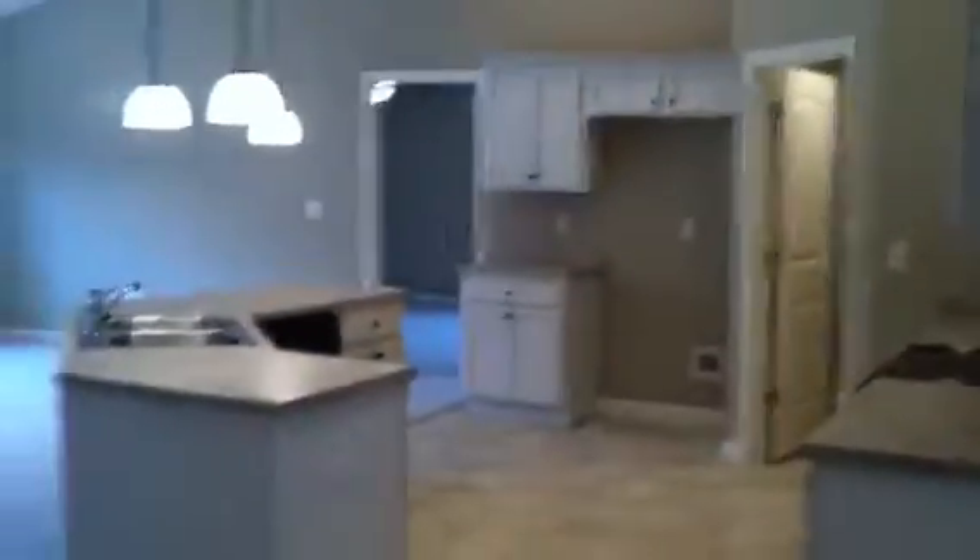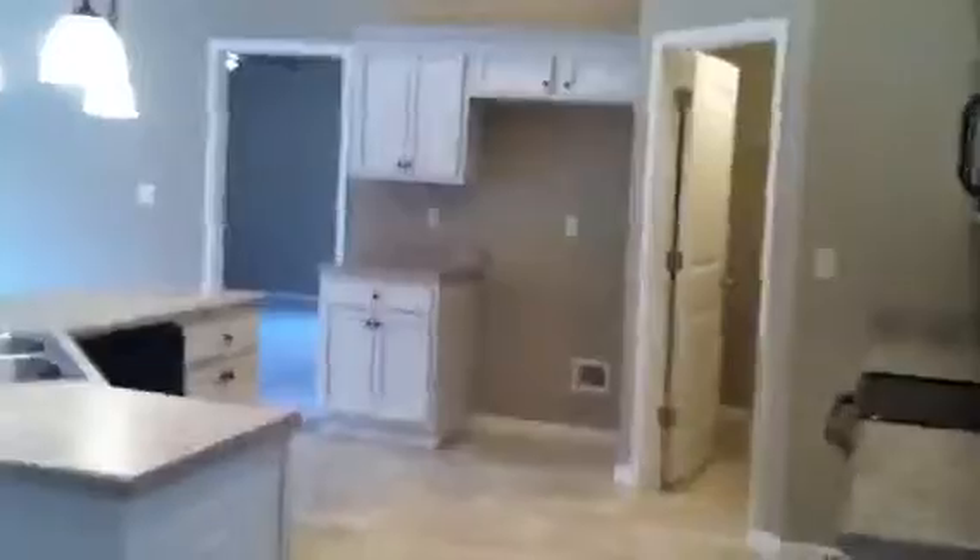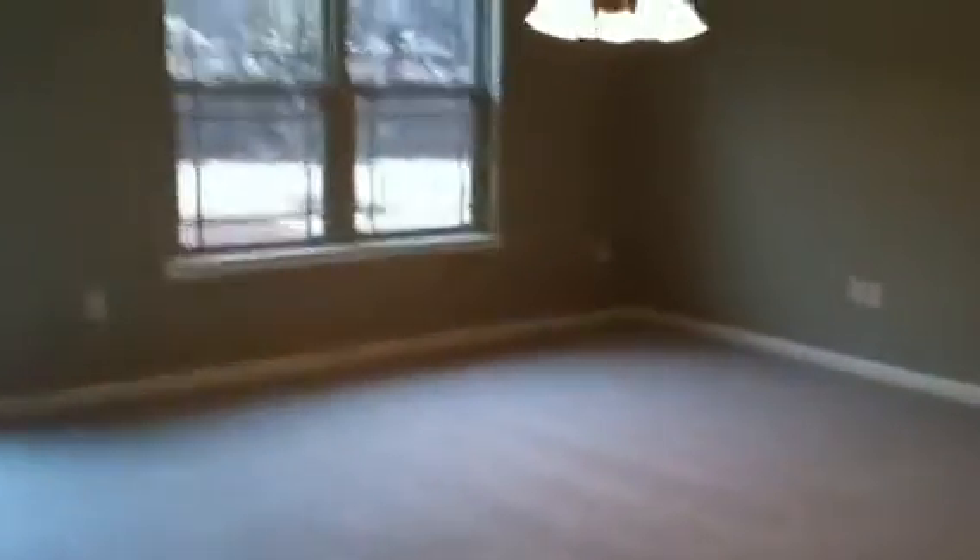I'm going to take you for a quick tour. Very open concept — just a formal dining room. Let me walk right in here and take a look at this kitchen. Isn't that amazing? Look at that. Very open concept.